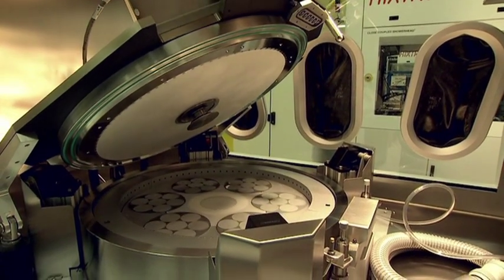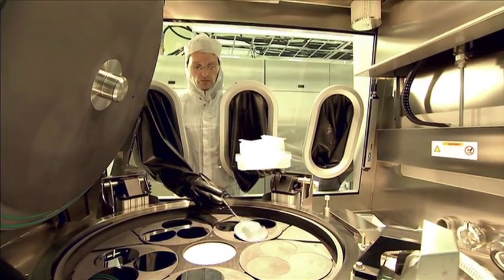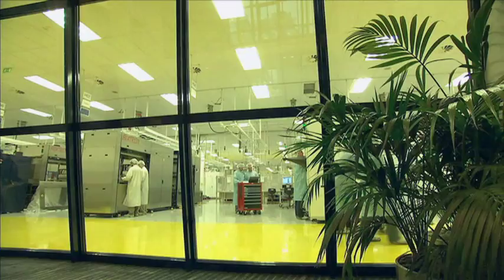With its cutting-edge material deposition technologies, Axtron is enabling its customers all over the world to exceed their goals and ambitions in the most efficient possible way.